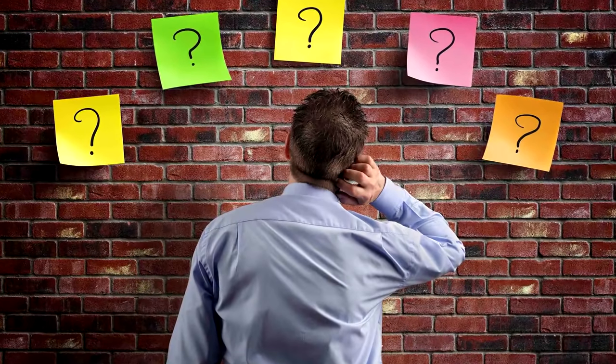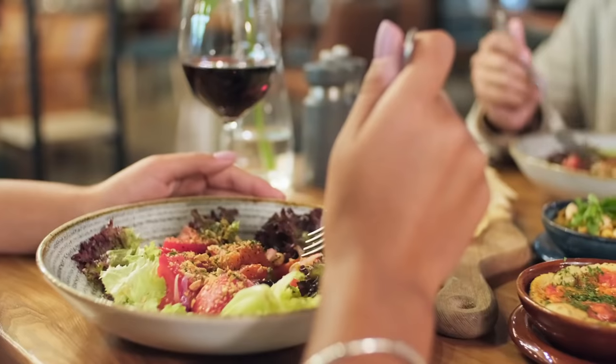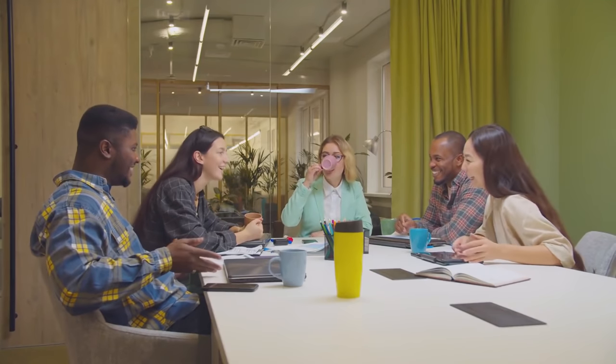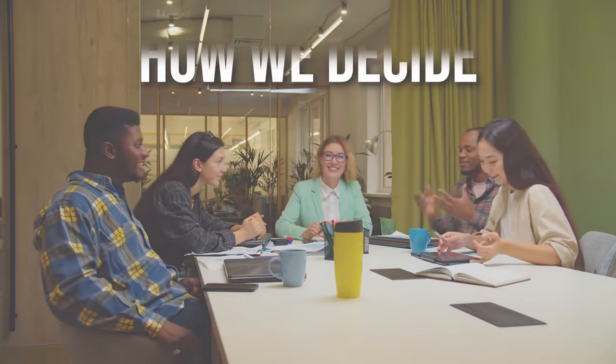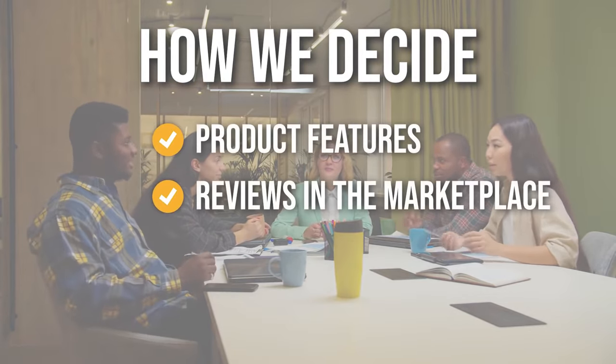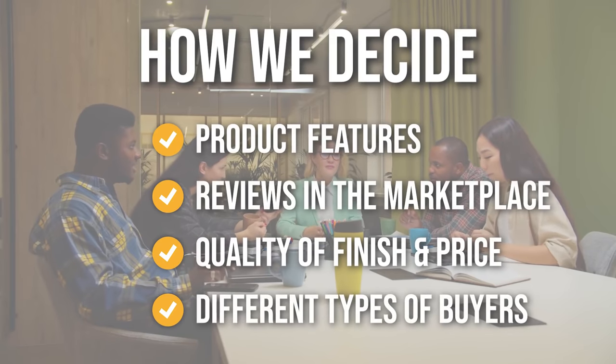Don't be intimidated by this daunting task. Our team has searched far and wide to provide you with the top 5 dinnerware sets to match your preference. We're sure that you will have a pretty good idea of which to buy after watching this video. The team has prepared this list through comprehensive research, selecting sets based on product features, reviews in the marketplace, quality of finish and price, while being mindful of the different types of buyers.